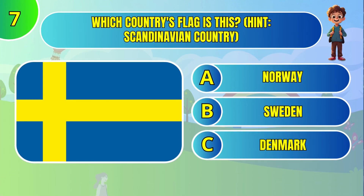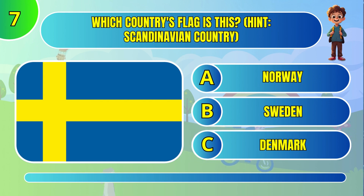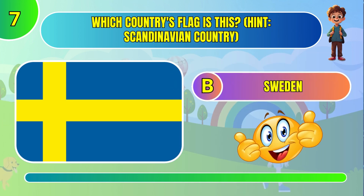Which country's flag is this? Hint: Scandinavian country. Sweden.